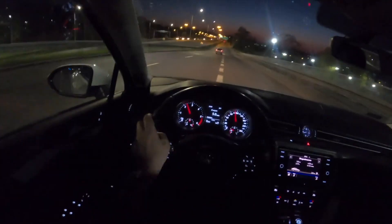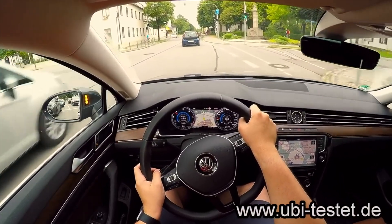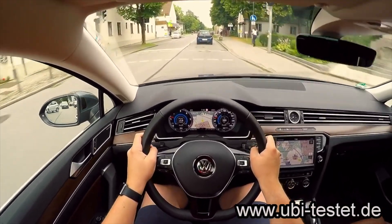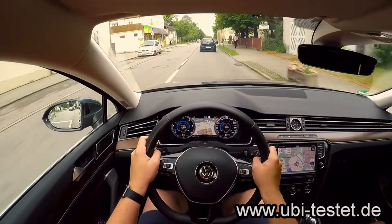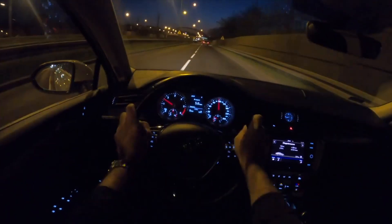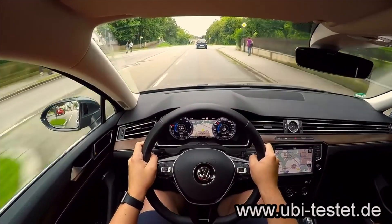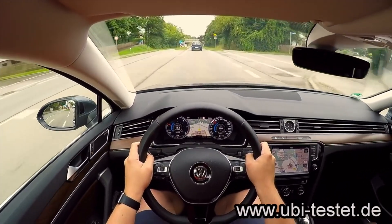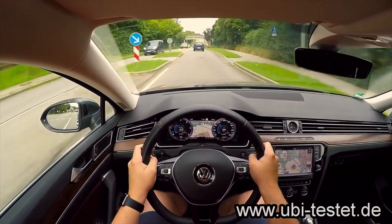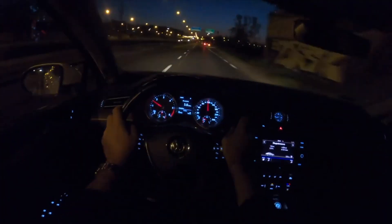Sometimes extraneous sounds appear in the interior. One typical source is the factory sunroof hatch — instructions for modifying the mount to eliminate the noise can be found online. There are also complaints about noisy operation of the massage seat mechanism. Despite the rich equipment level, there are generally no problems with the electrics, though a number of owners have faced replacing the head unit due to stripes appearing on the touchscreen.